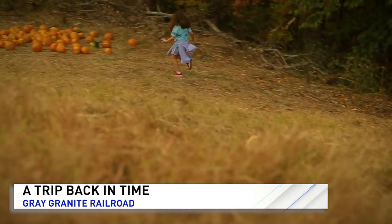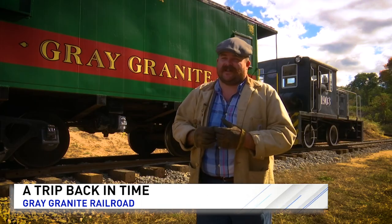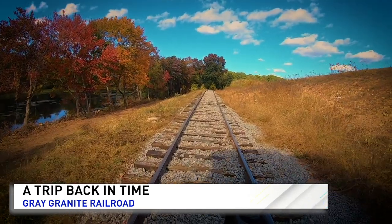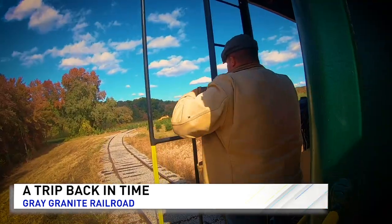We'll have different stops for different crops at different times of the year. The best feedback I can get is a big smile on a child — they absolutely go nuts over trains. It is a lot of hard work, but nothing's impossible if you look at it in a matter of feet.